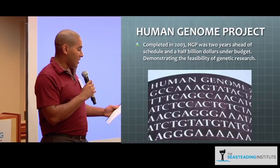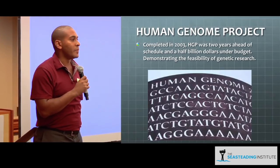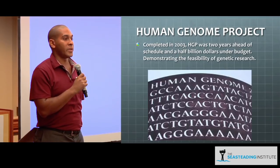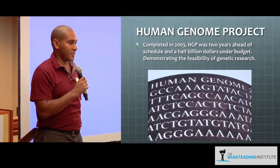A great example of the feasibility of genetic research is the Human Genome Project, which was completed two years early, nearly half a billion dollars under budget. And when I invest in something, those are the kind of numbers that I like to see.